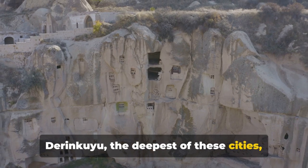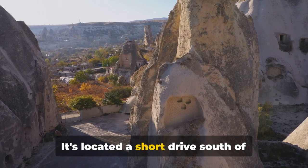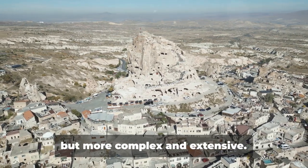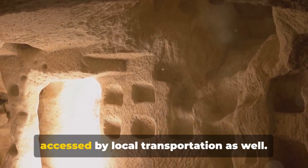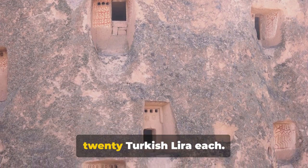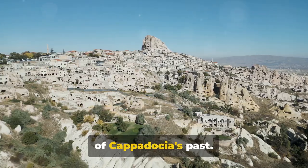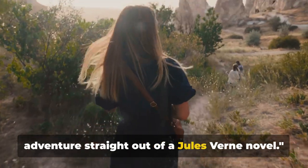Derinkuyu, the deepest of these cities, extends to a depth of approximately eight levels. It's located a short drive south of Göreme and can be reached by local bus or taxi. Kaymakli, on the other hand, is less deep but more complex and extensive. It's located east of Nevşehir and can be accessed by local transportation as well. The entry fee for these sites is around 20 Turkish lira each — so for less than the cost of a meal at a mid-range restaurant, you can journey into the heart of Cappadocia's past.